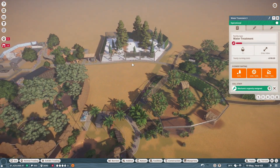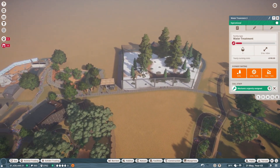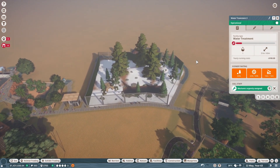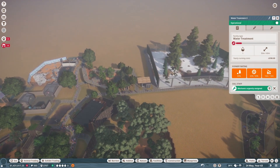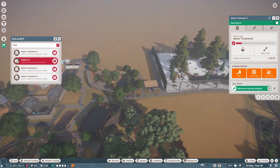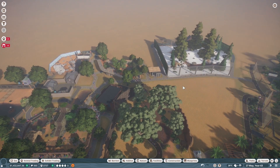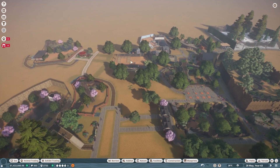I might put the reindeer habitat near the snow leopards since it's a cooler weather animal. Maybe in this zone or I can move it back and put it up here somewhere. I'll move the staff buildings to this side. I'm going to be so excited — I'm going to do some research on reindeers and then do their habitat. I think that'll be a lot of fun, especially with the holidays coming up. It'll be really fun to do a reindeer habitat.